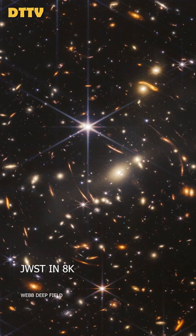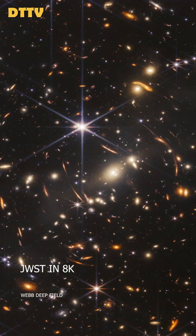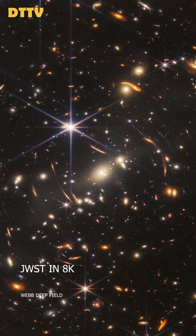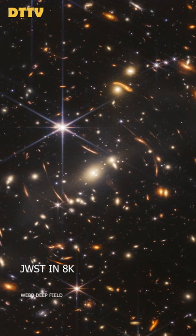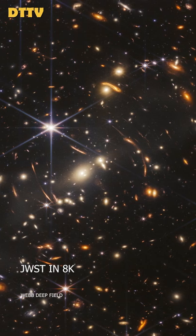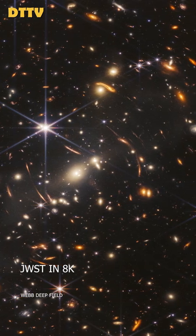And that image you see, it'll be all over the papers — as you said this morning in the Times. That image is an image of a piece of sky that you would cover with a grain of sand held at arm's length. You imagine that dot on the sky — in there, there are thousands of galaxies in that image.